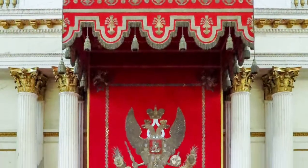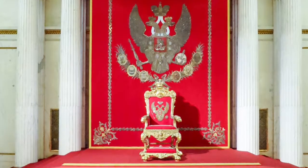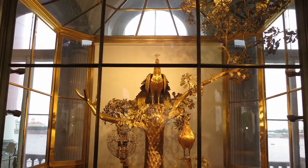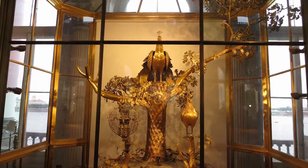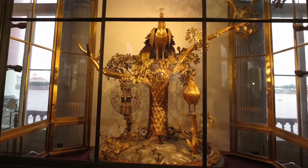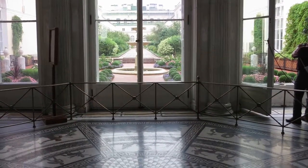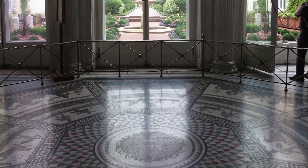St. George's Hall was the principal throne room of the Tsars of Russia and was last used by Nicholas II. The gilded peacock clock was manufactured in the 18th century and features three life-size mechanical birds. The clock faces the hanging gardens that were created by Empress Catherine the Great and enjoyed by her on a regular basis.